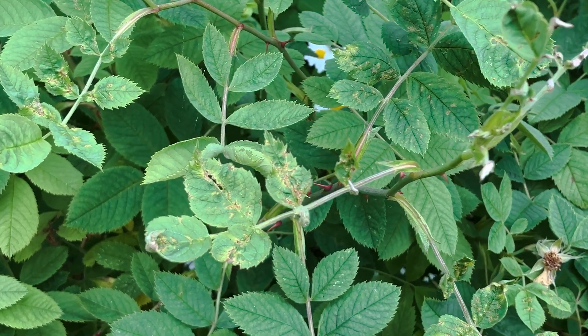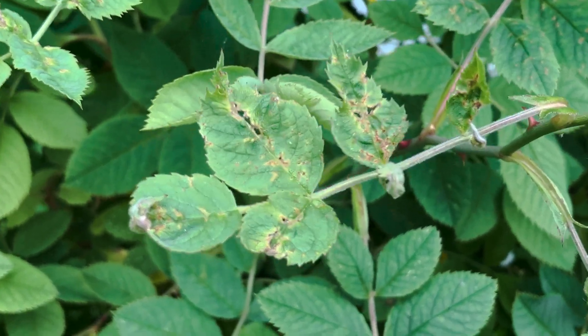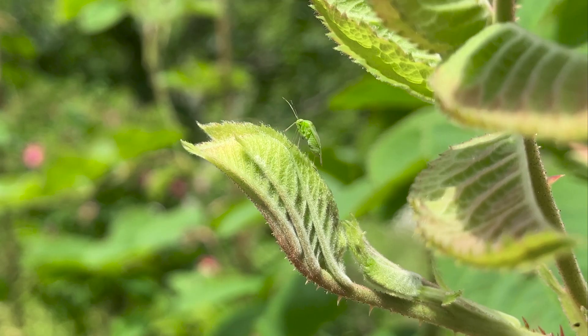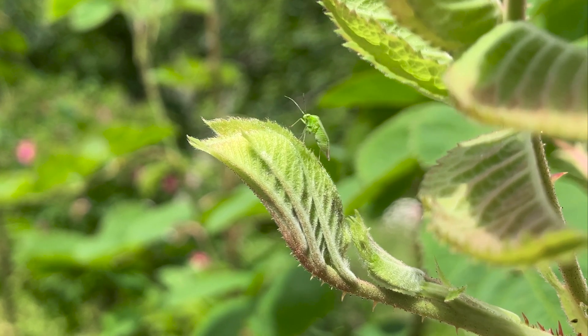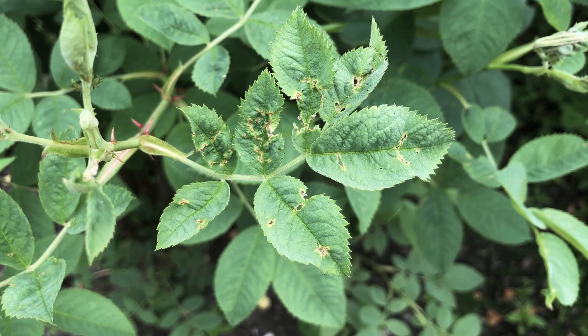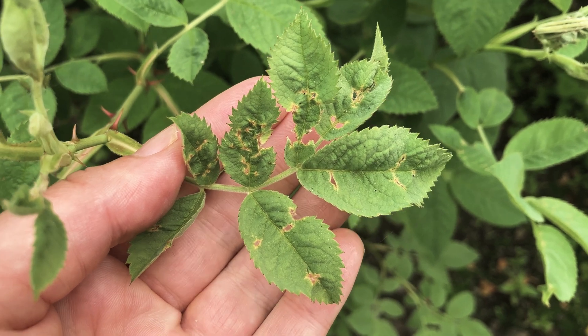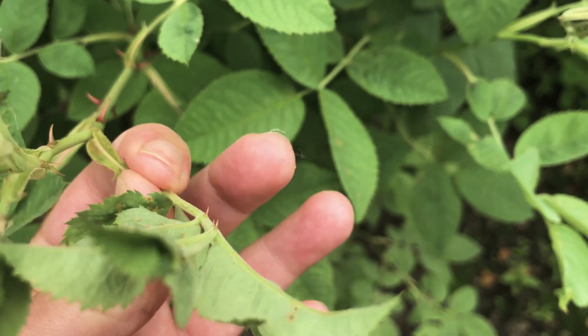Have you spotted some of your rose leaves looking distorted, tattered and peppered with small holes? The most common cause are capsid bugs. I'm going to quickly show you how to identify the damage caused by these irksome little bugs and explain why they can be tricky to treat.